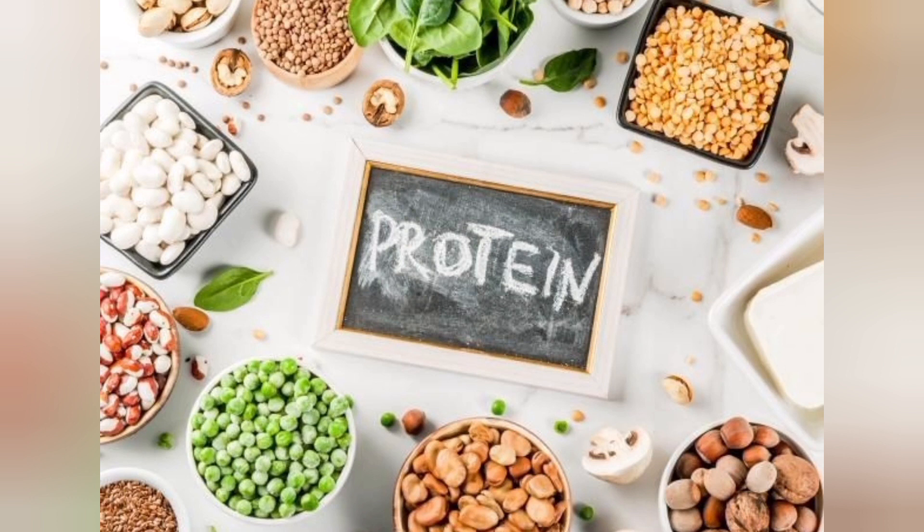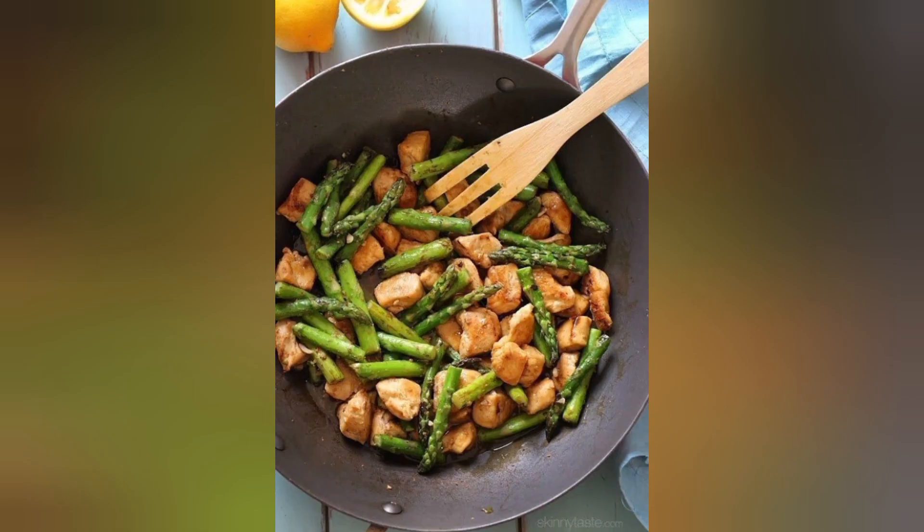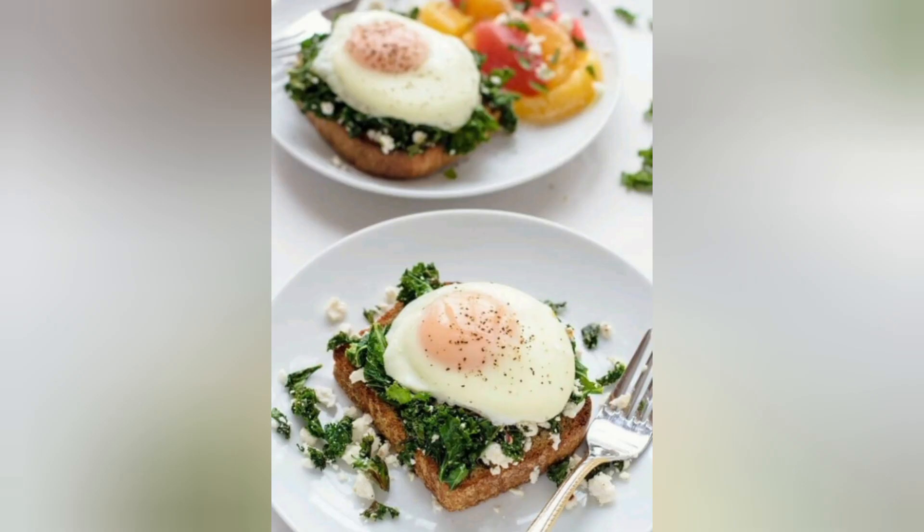Protein is an essential macronutrient that plays a crucial role in building and repairing tissues, supporting immune function, and maintaining overall health. For those who lead an active lifestyle, whether you're an athlete, a fitness enthusiast, or simply someone who wants to stay healthy, incorporating high-protein meals into your diet is essential.